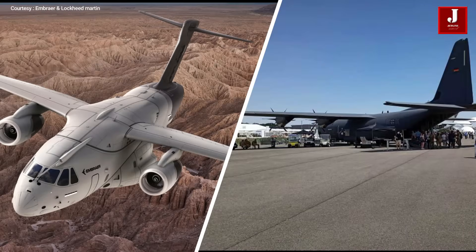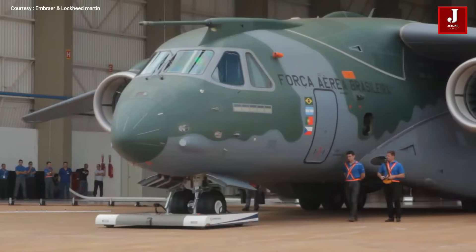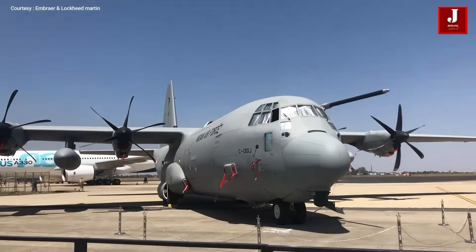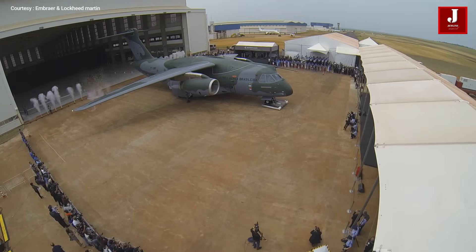Both of these aircraft are mostly utilized for military transport. The Embraer KC-390 is the largest aircraft that Embraer has ever constructed. The C-130J was first introduced in 1999, and the KC-390 was inducted in 2019.